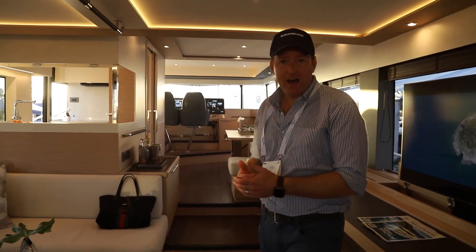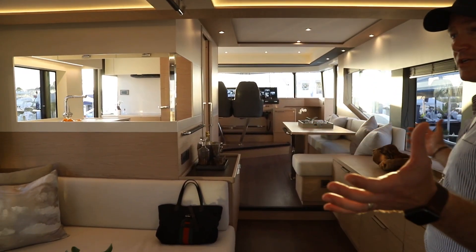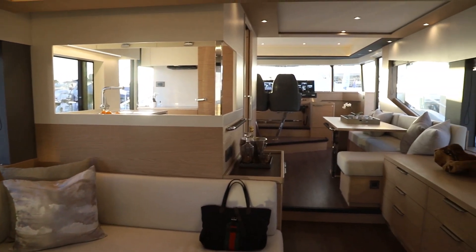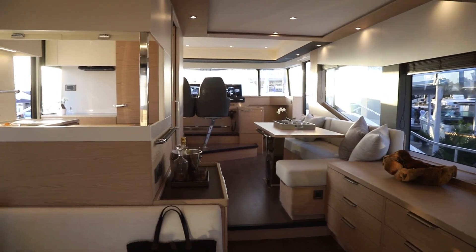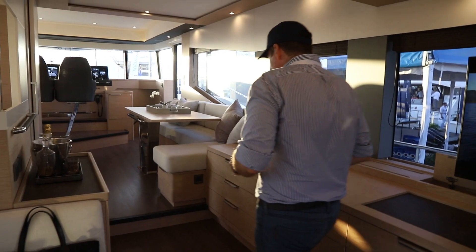Here we are in the salon of the Beneteau Grand Trawler 62. The first thing I'm noticing is a nice light oak wood on the inside, well lit by these massive windows — just a really incredible open space. You've got the salon seating area at aft, a nice entertaining space, and as you go up a step or two, you've got the galley to port.